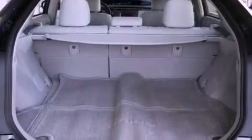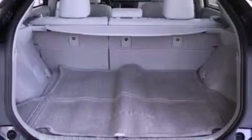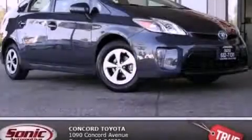With an EPA estimated rating of 48 miles per gallon on the highway, this vehicle is clearly a fuel-efficient choice. Contact us today to arrange your test drive.